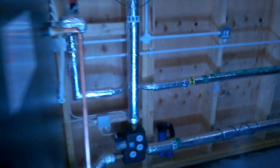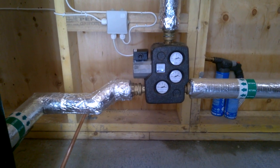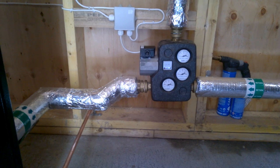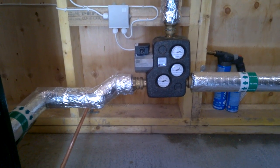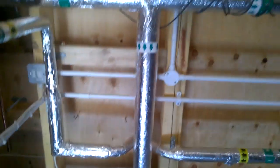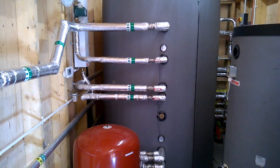To the right we have the load valve and charge pump arrangement which ensures a constant return temperature of 55 degrees to the boiler. This prevents any corrosion and also helps with the stratification process in the accumulator tank. To the right again, the accumulator tank itself, which is the 3000 litre, again a New Energy Systems product.